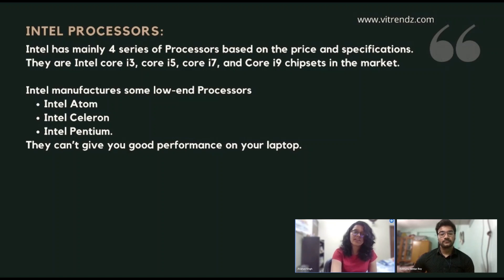Intel has mainly four series of processors based on price and specifications. They are Intel Core i3, Core i5, Core i7, and Core i9 chipsets. Intel also manufactures some low-end processors: Intel Atom, Intel Celeron, and Intel Pentium. Try to avoid these low-end processors in 2021 because they can't give you good enough performance. Intel has been famous in the industry for many years and their processors give decent performance in every price range.